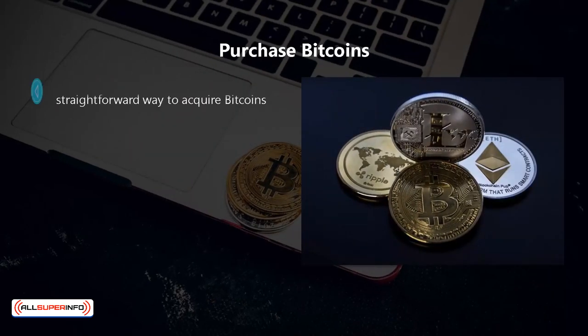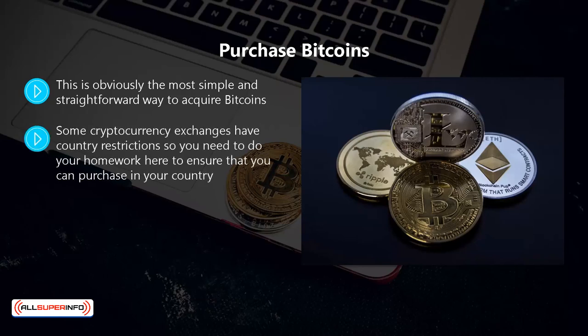Purchase bitcoins. This is obviously the most simple and straightforward way to acquire bitcoins. All you need to do is to use an exchange website such as coinbase.com, and in most cases you will be able to buy bitcoins using your native currency. Some cryptocurrency exchanges have country restrictions, so you need to do your homework to ensure that you can purchase in your country. There are some countries that have actually banned the buying and selling of bitcoin.